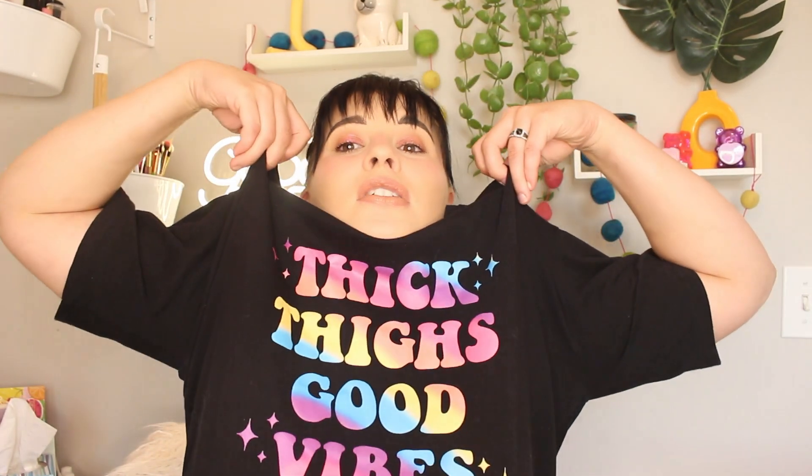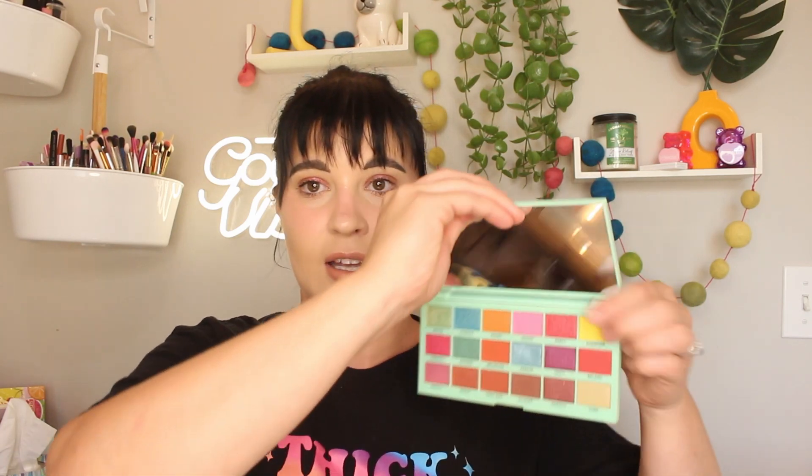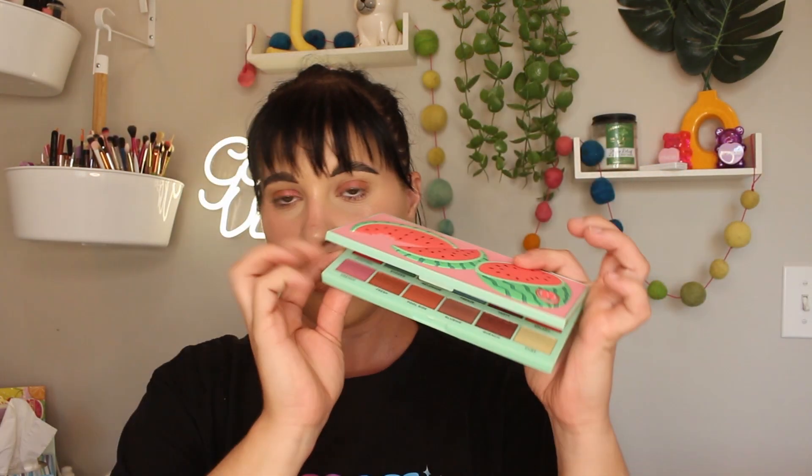I'm going to try and put a 15-use goal on the concealer. Next, the Ten of Diamonds meant 'matches shirt.' I'm wearing a Thick Size Good Vibes shirt with lots of pretty colors on it, so I decided to go with the I Heart Revolution Watermelon Palette. It really matched my shirt — all kinds of summery colors. I'm going to put down five times for this one.